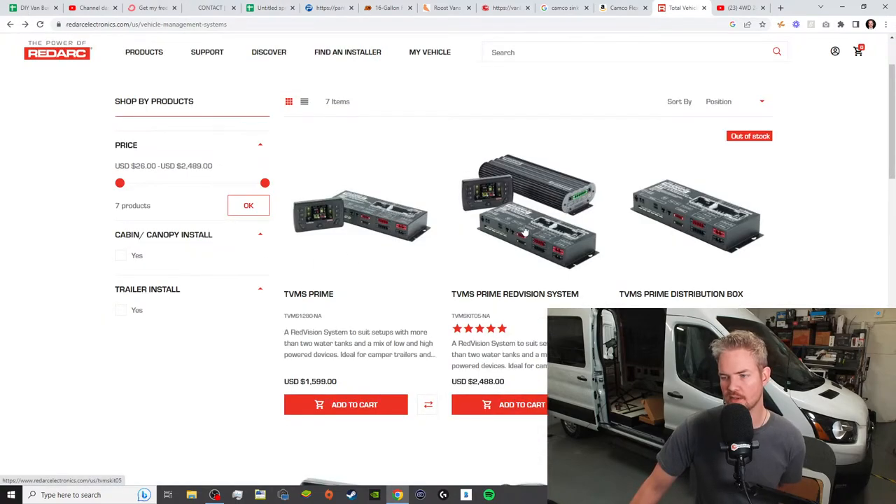The RedVision system is an incredible system, but the limit is the 30 amps of DC-to-DC charging. So if you have a 300 amp-hour battery bank, you're fine. But this van has a 600 amp-hour battery bank, so we really need to beef up the charging capacity. We're going to do that a couple of ways.